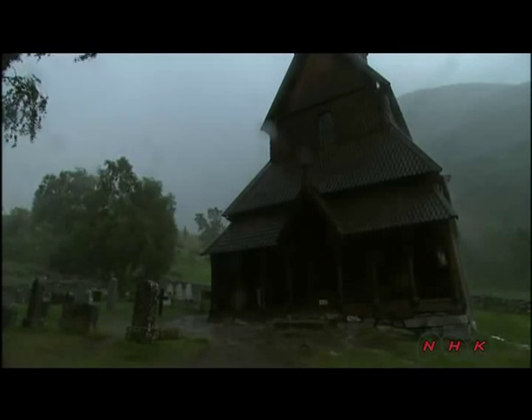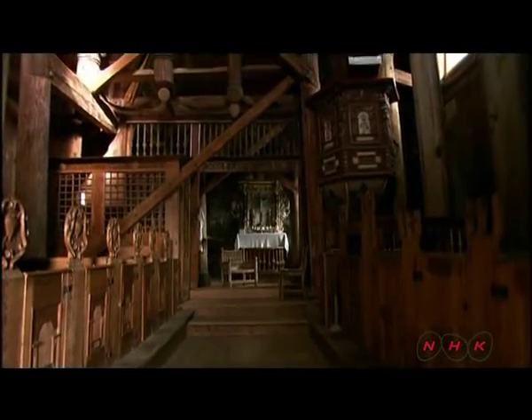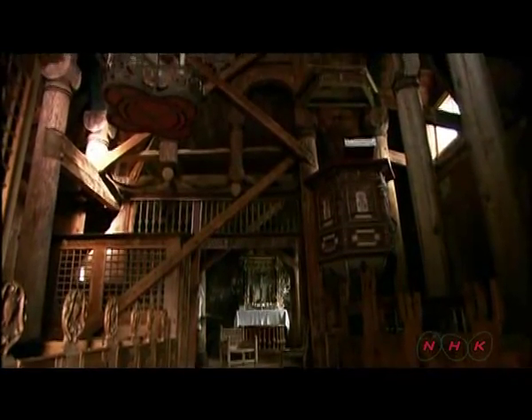The wooden church, however, has withstood strong winds blowing uphill from the fjord for centuries. The church's flexible structure helps it resist the wind.